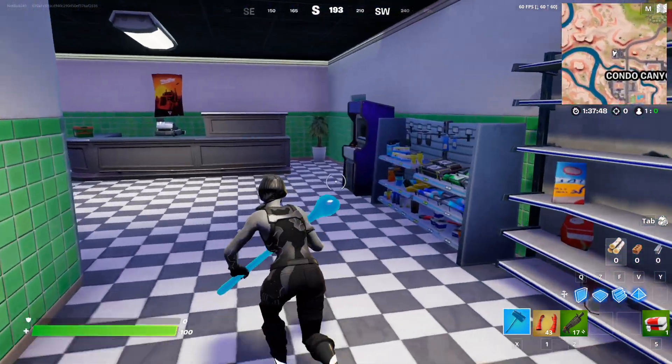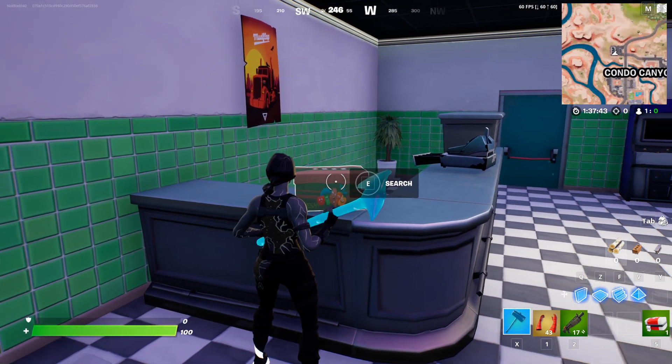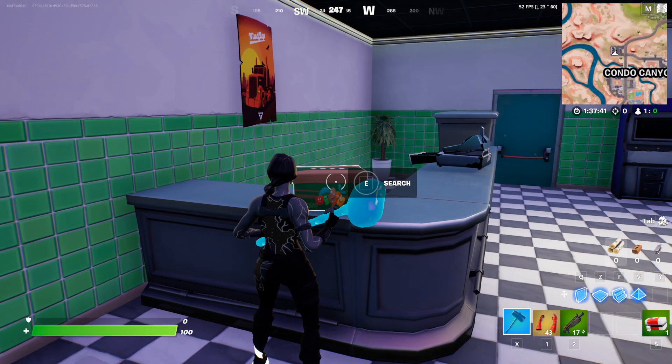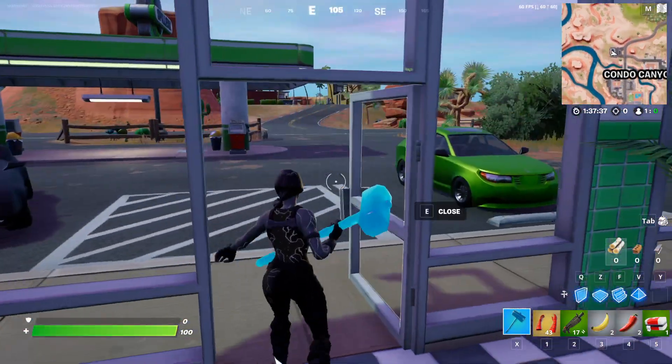First off, I'm going to show you one location right over here at the counter of the gas station. Sadly there is only one here, but you can just take it like this and that will be the first box. Let's go and show you some more.